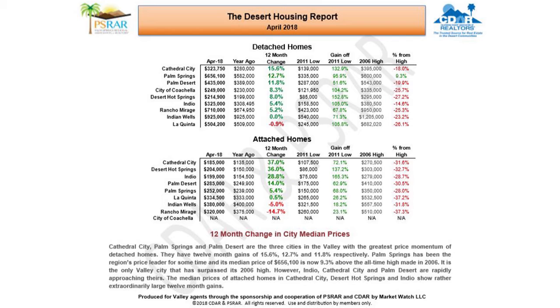As you will see in this next slide, in terms of pricing, Cathedral City, Palm Springs, and Palm Desert are the three cities in the valley with the greatest price momentum of detached or single-family homes. They have 12-month gains of 15.6%, 12.7%, and 11.8% respectively. Palm Springs has been the region's price leader for some time, and its median price of $656,100 is now 9.3% above the all-time high made in 2006. Palm Springs is the only valley city that has surpassed its all-time 2006 high. However, Indio, Cathedral City, and Palm Desert are rapidly approaching theirs.